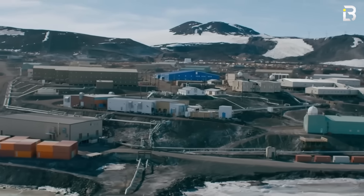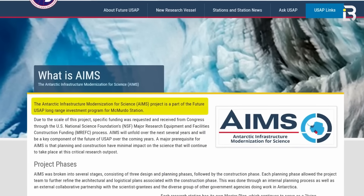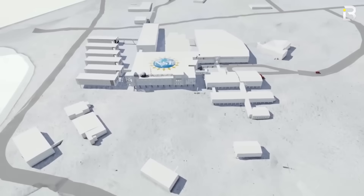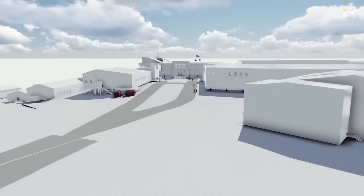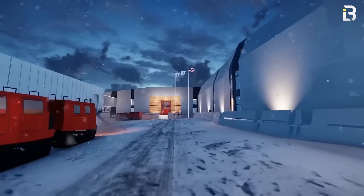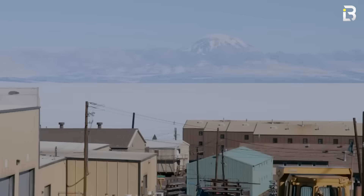But McMurdo itself is changing. In 2019, the US launched a $400 million modernization project, replacing more than a hundred aging buildings with just six ultra-efficient interconnected structures. Designed in the US and shipped south in pieces, the new buildings feature triple-pane windows, heavy insulation, and layouts designed for both science and mental health. When it's finished, McMurdo will stand among the most advanced science hubs on the continent — a frozen city built for the future.